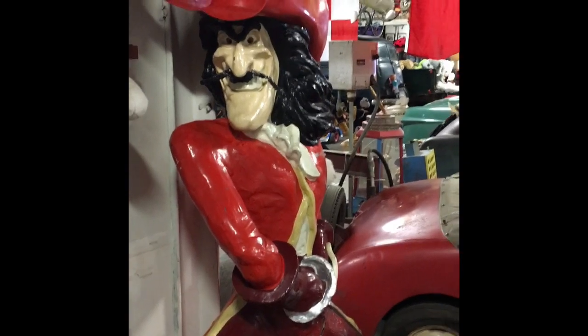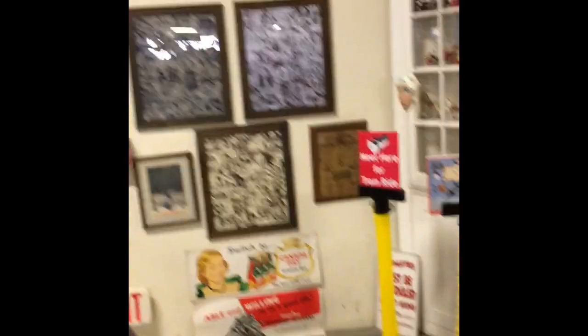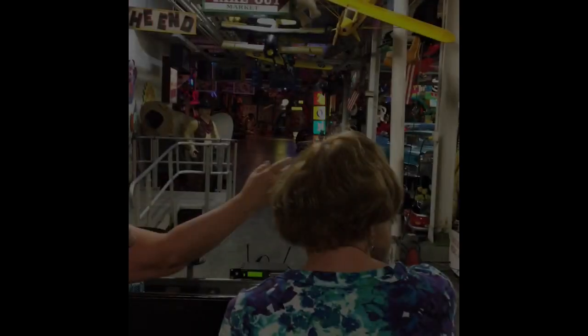On the tram, our guide introduces herself: 'My name is Virginia and I am your tour guide — that's the good news. The bad news is I'm also the tram driver. I did get my license back last week, so you're in good hands.' She welcomes everyone to the American Treasure Tour and explains we're in the toy box, the vintage area. When done with the tram ride, we're headed to the museum.